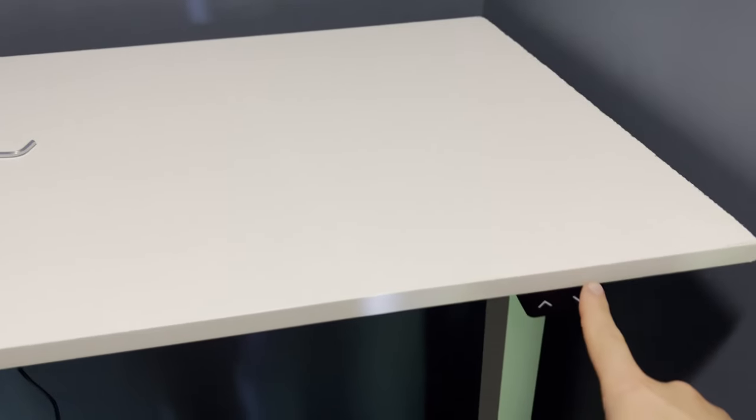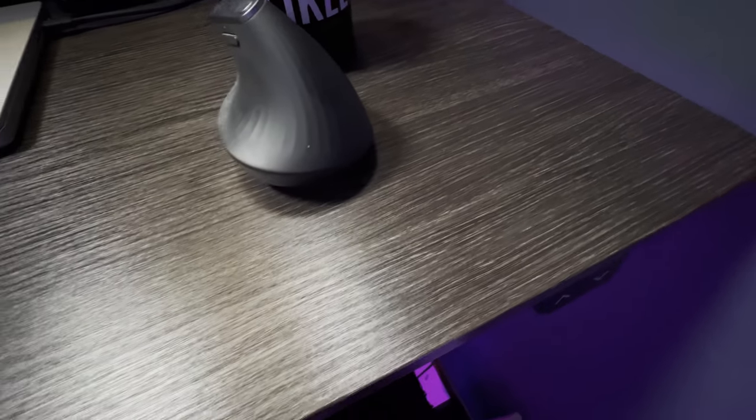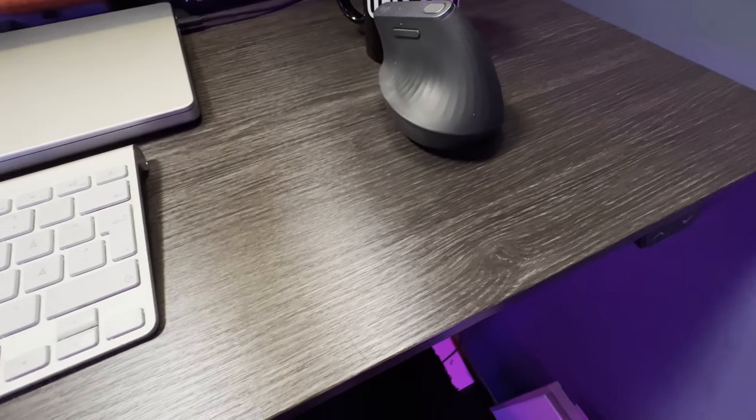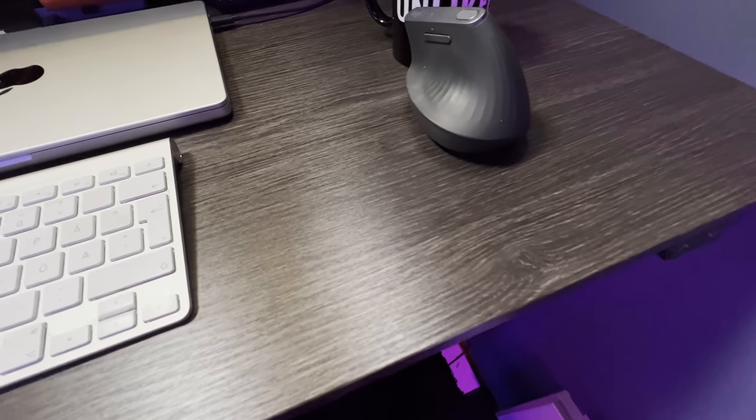I started putting the new room together by assembling a desk in there. It's a motorized one, so with a push of a button it goes up and down, which is really nice. Then my wife covered the desk with DC Fix to give it a darker, woodier look, and it looks really really nice.